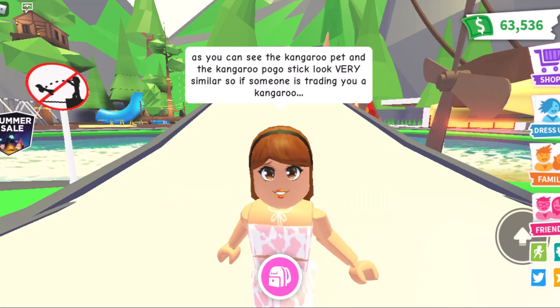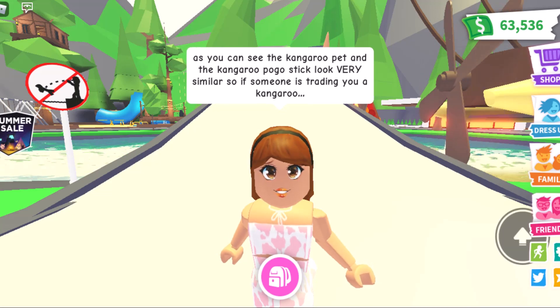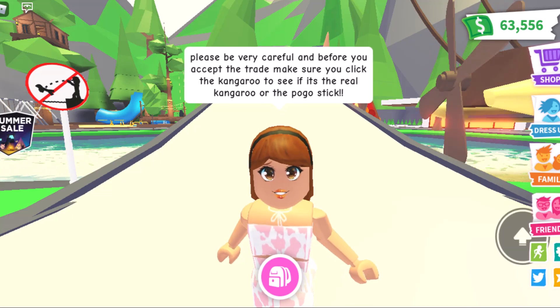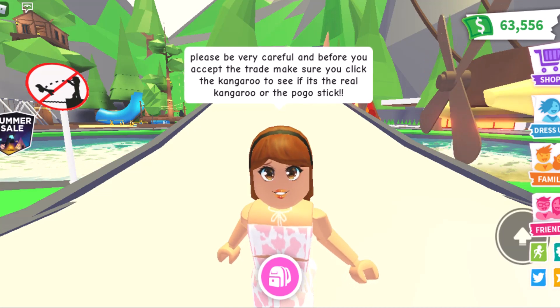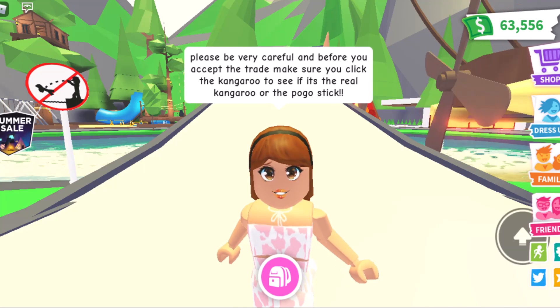As you can see, the kangaroo pet and the kangaroo pogo stick look very similar. So if somebody is trading you a kangaroo, please be very careful, and before you accept the trade, make sure you click the kangaroo to see if it's the real kangaroo or the pogo stick.